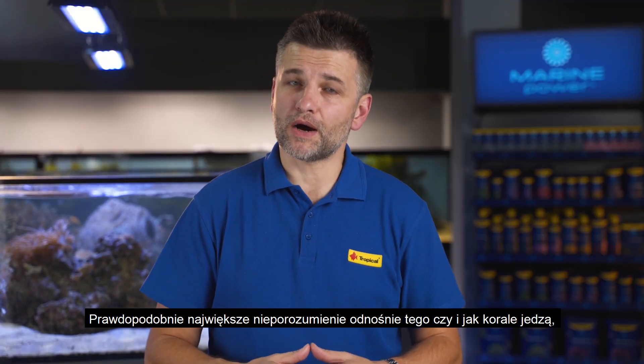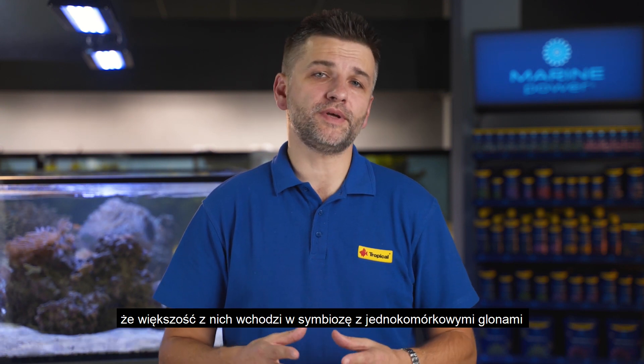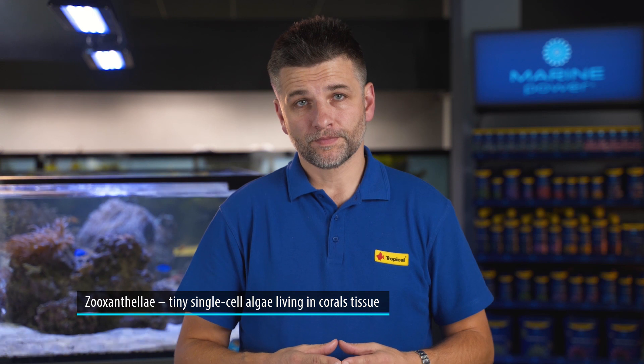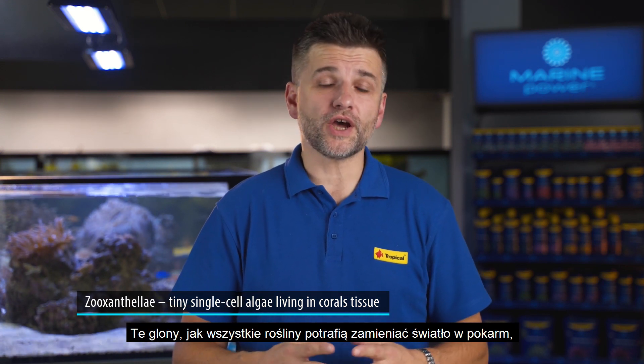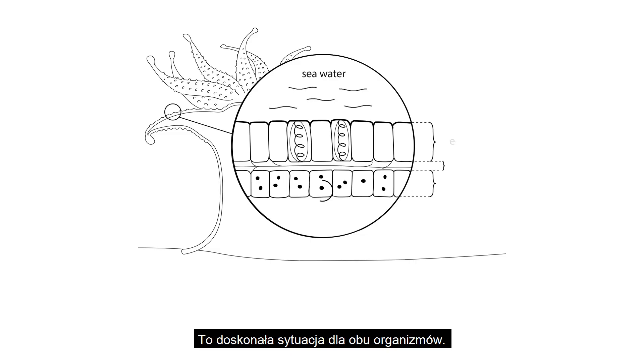Probably the biggest confusion about how corals eat is due to the fact that most of them have the ability for symbiotic interaction with single-cell algae living in the tissue. The algae, like other plants, can convert sunlight into energy. They use some of it, and the surplus is simply shared with the hosting coral. This is an ideal situation for both organisms.